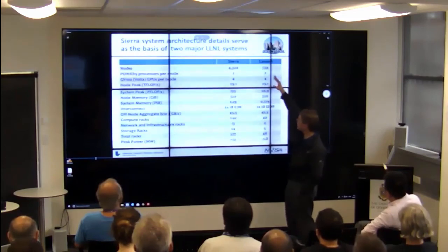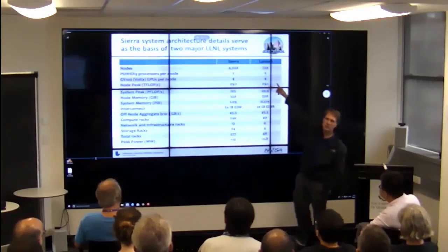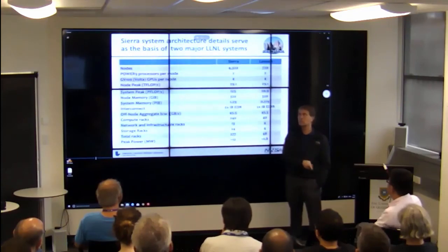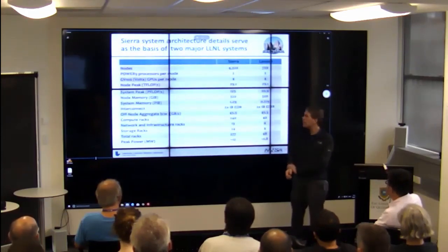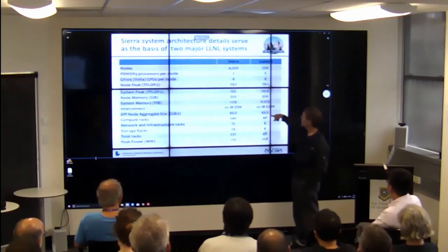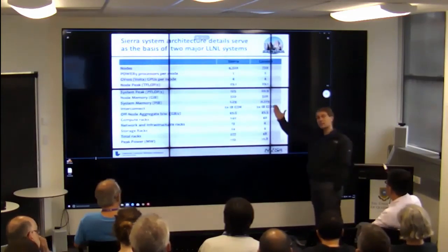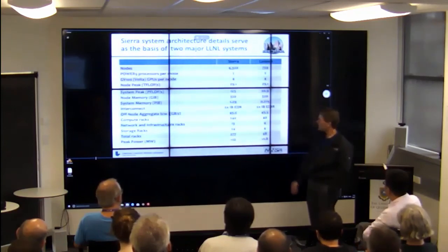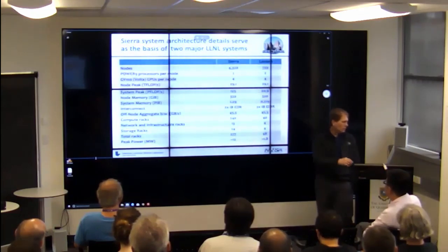Sierra is a classified system. Just the middle of last month we moved it from our unclassified network to our classified network, so it's now fully up and running in production. We also bought a fairly large unclassified companion system called Lassen. It's a 40-rack system — kind of the little brother of Sierra, one sixth the size, and it's number 11 on the Top 500, with 720 nodes.